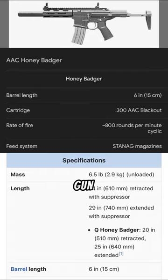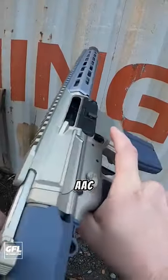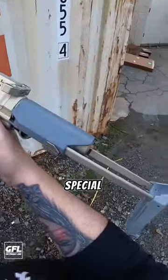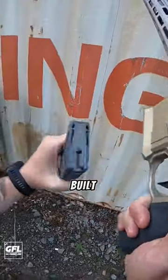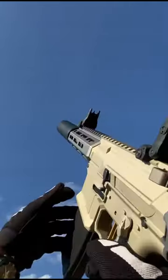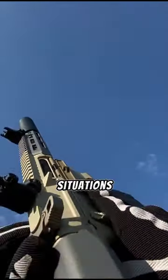You can now see the specs of the gun itself on your screen. The AAC Honey Badger is a distinctive firearm known for its compact size, designed for special operations forces and built for close-quarters combat. The gun has gained popularity for its versatility, reliability, and adaptability to various tactical situations.